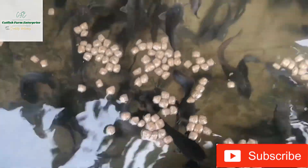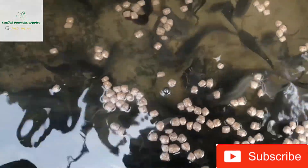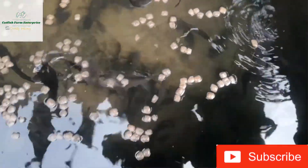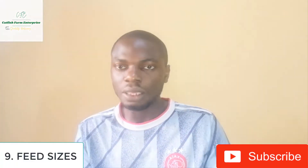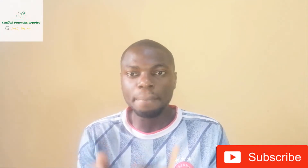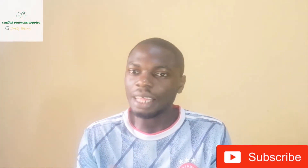The ninth reason is if the size of the feed is bigger than what the fishes can handle — they won't be able to eat it. There is a video on the channel about feeding methods that gives an appropriate guide on the particular feed size to use at each stage. You need to match the feed size to the body width of the fish. If the feed you are giving them is too big, they can't eat, so look for the appropriate size.